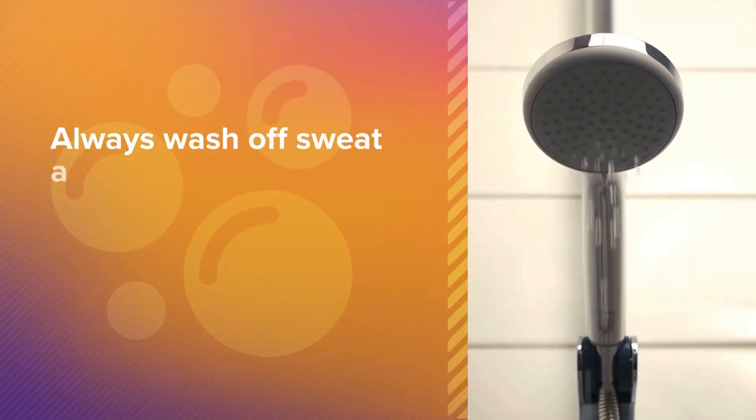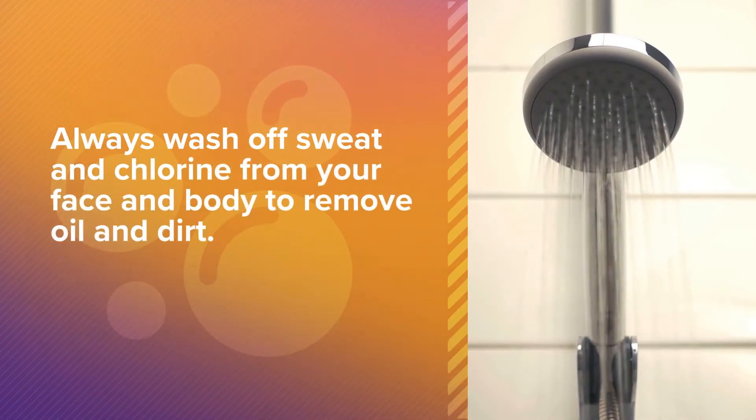First, always wash off sweat and chlorine from your face and body to remove oil and dirt. It can reduce oil production and reduce the amount of bacteria and yeast that live on the skin.